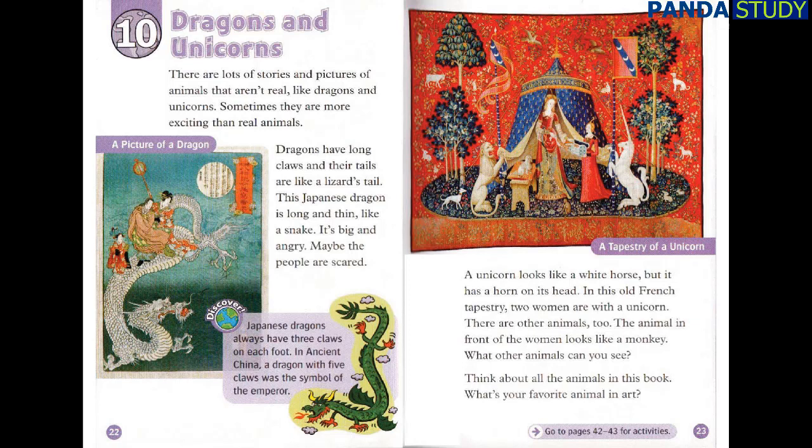Japanese dragons always have three claws on each foot. In ancient China, a dragon with five claws was the symbol of the emperor.